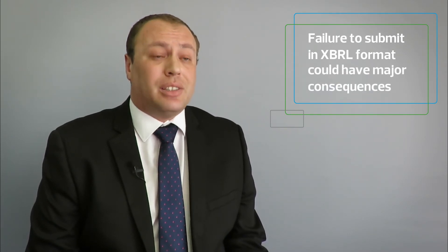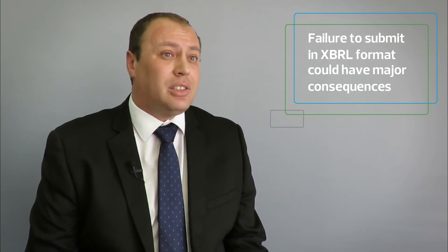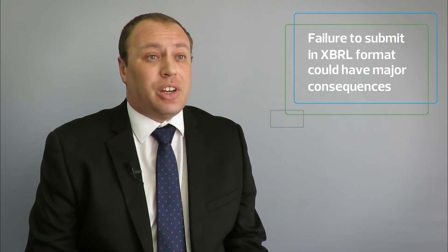This could lead to a compliance notice being issued by CIPC, and further ignoring that compliance notice could lead to a fine or a potential deregistration of the entity.